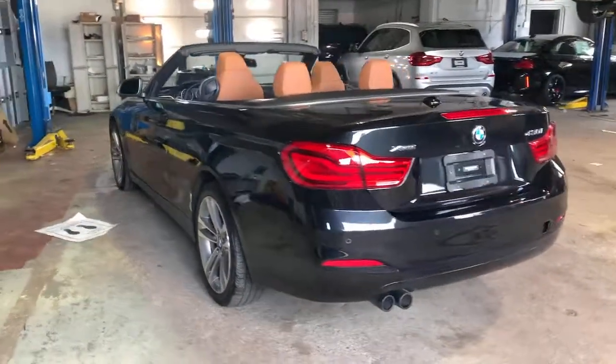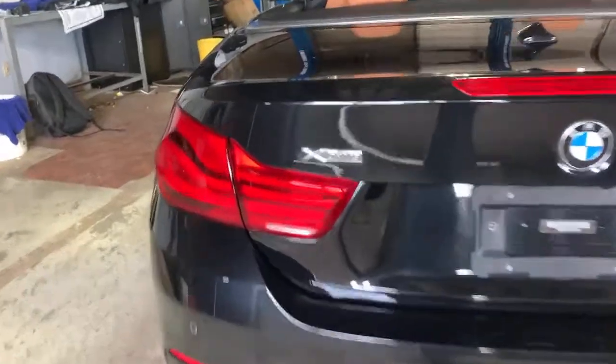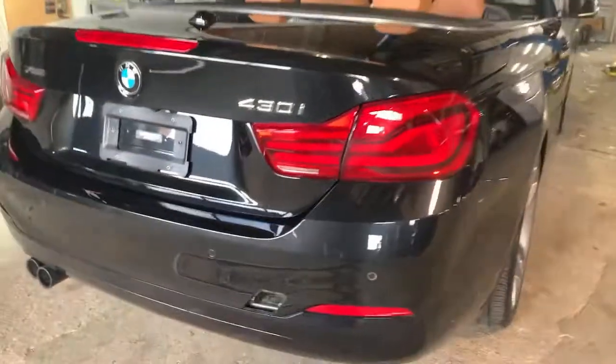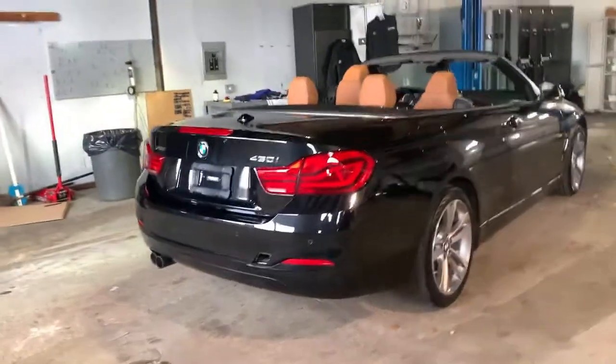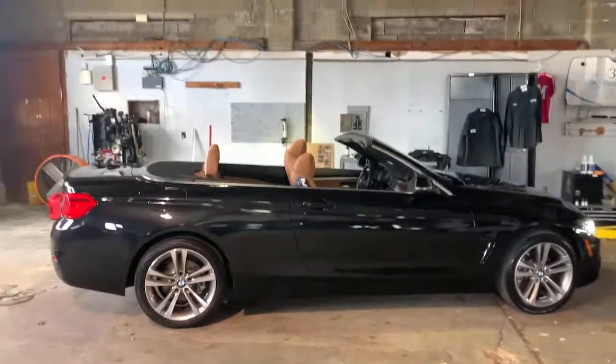These are just some of the great options this vehicle comes with: keyless entry, all-wheel drive, four-cylinder engine, power passenger seat, heated mirrors, iPod and MP3 input, keyless start, backup camera, fog lamps, and dual-zone AC.